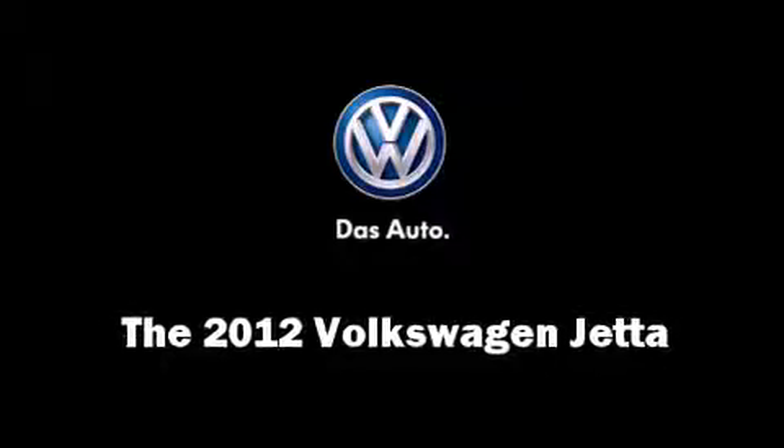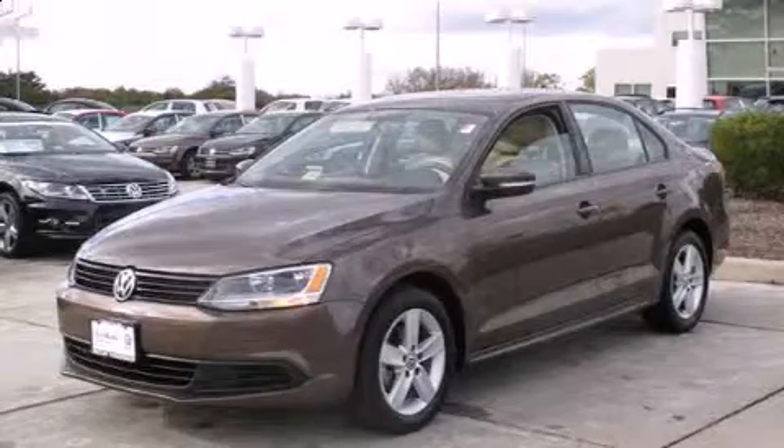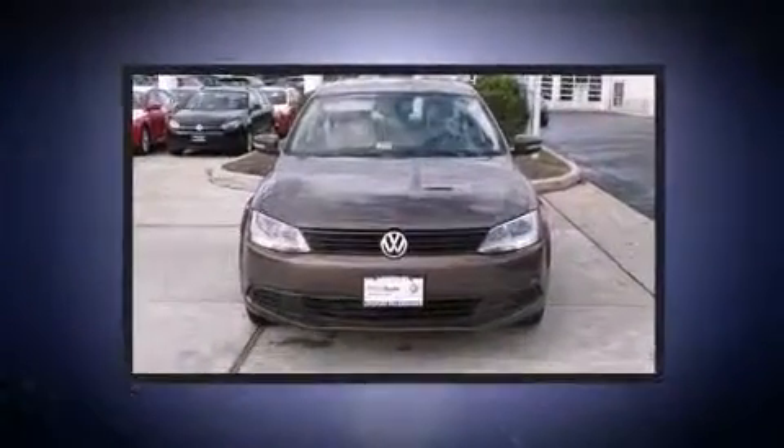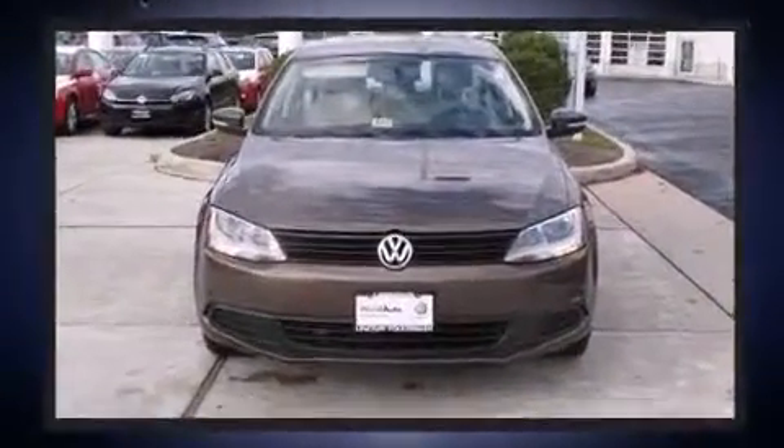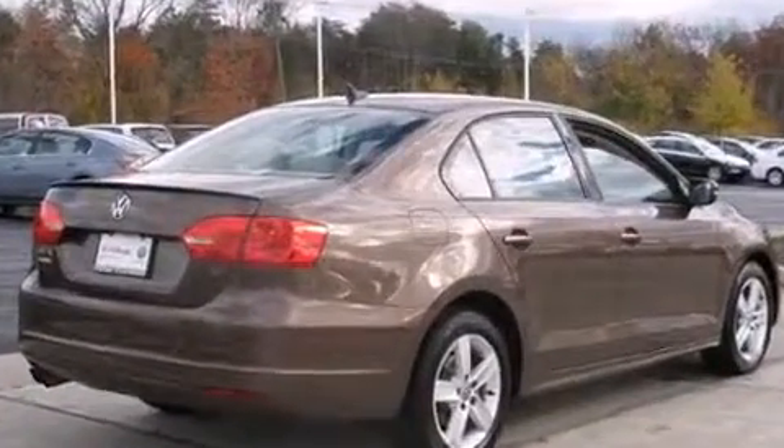Treat yourself to a test drive in the 2012 Volkswagen Jetta. This four-door, five-passenger sedan still has fewer than 40,000 miles. It features a front-wheel drive platform, an automatic transmission, and a two-liter four-cylinder engine.